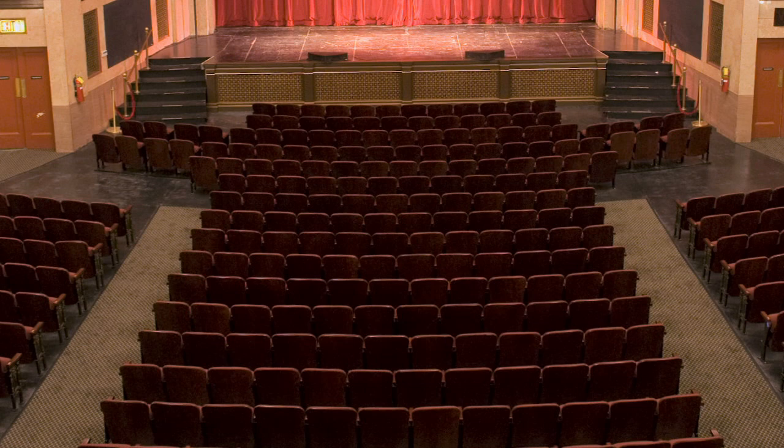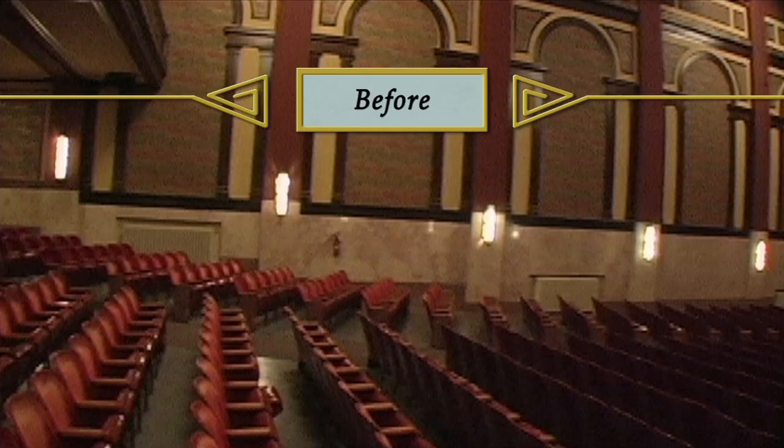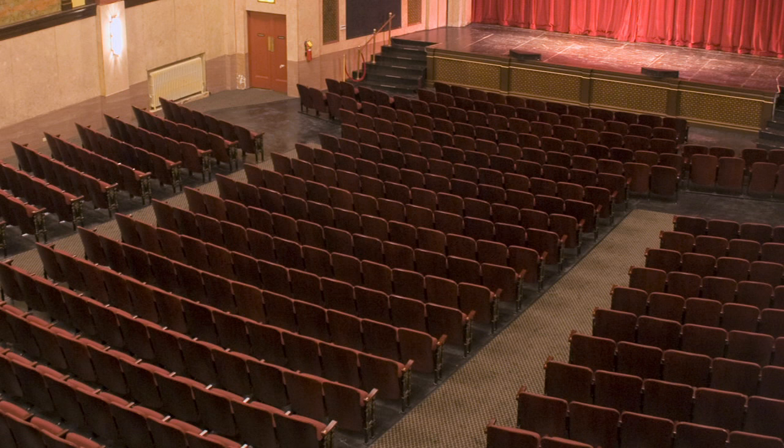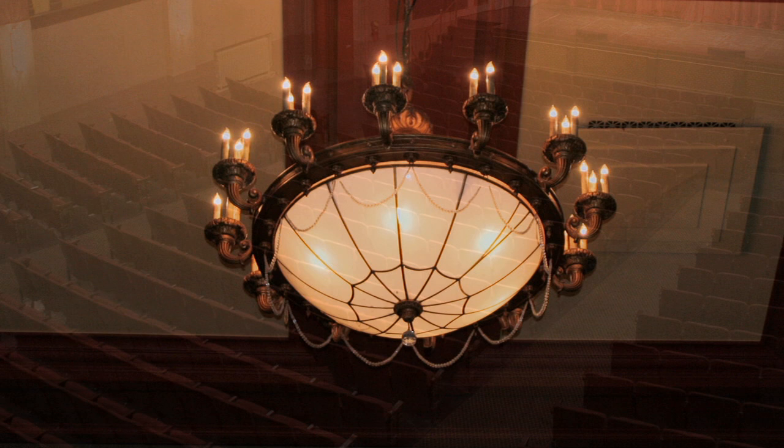We could tell from the holes in the floor that they originally had a slight arc to them. So we went back to that, because the seats that were in there were all in straight lines. And so by having that very slight arc, every seat in the house is facing stage center. And that was very apropos to the 1920s.